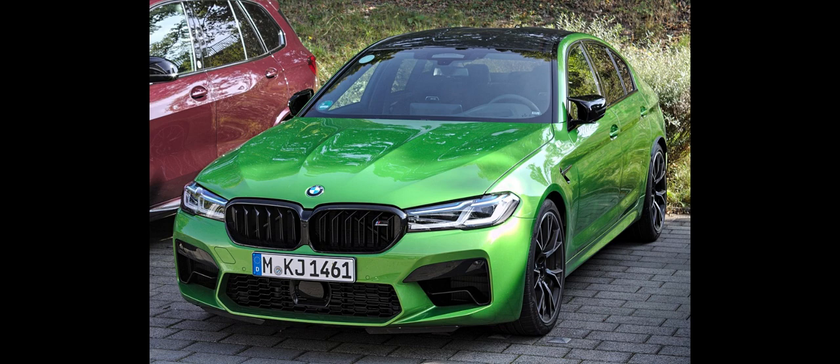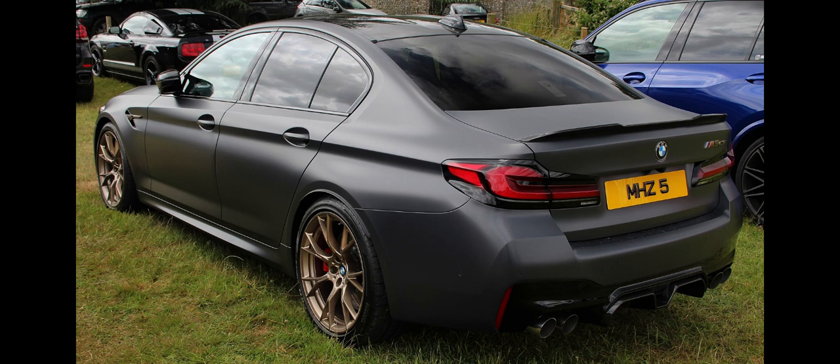The BMW M5 competition model was introduced in August 2018, with power increased to 460 kW, 617 hp, at 6,000 rpm and torque remaining unchanged at 750 Nm, 553 lb-ft, between 1,800 and 5,800 rpm. The official 0–100 km/h, 62 mph, acceleration time was reduced by 0.1 seconds compared with the regular M5, meaning 0–100 km/h takes 3.1 seconds according to BMW.